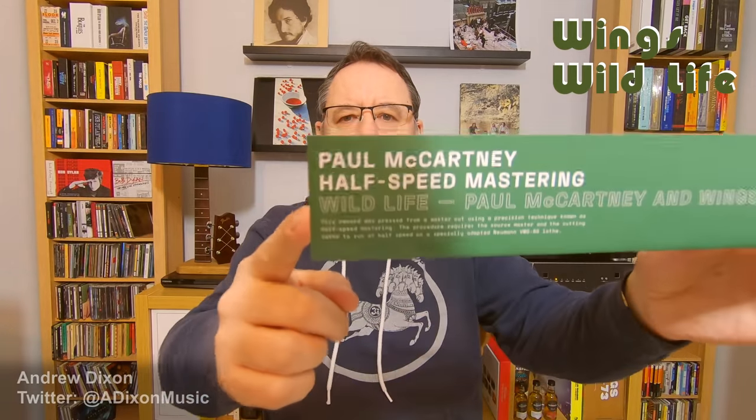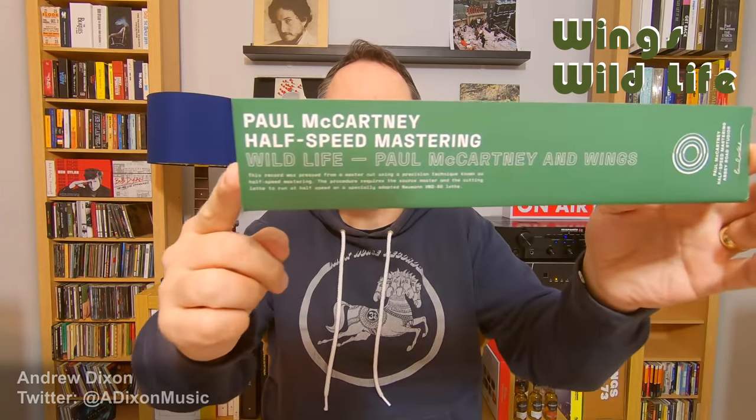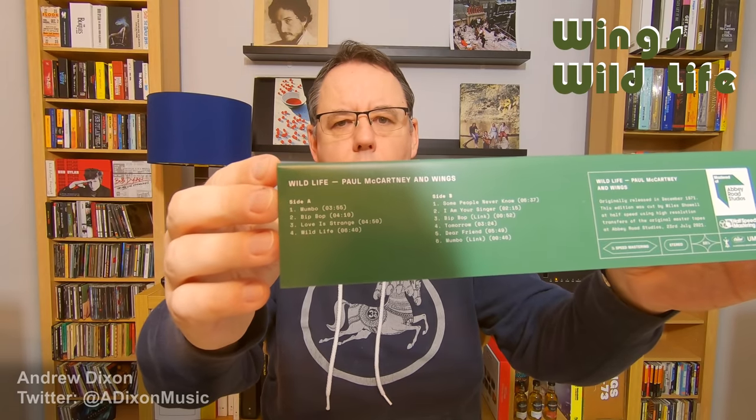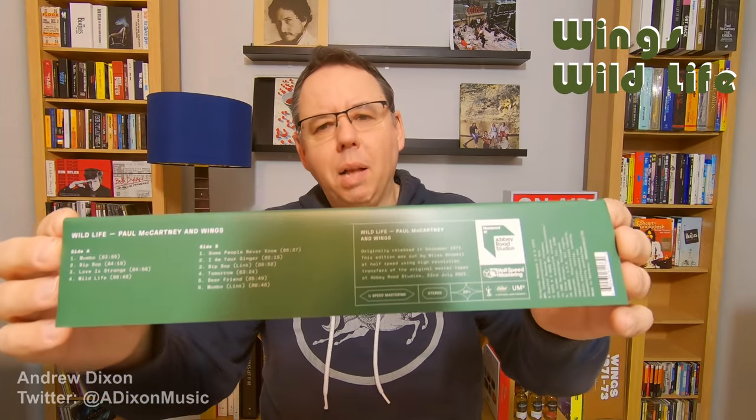First of all I'm going to give you a look at the packaging and how it might differ from versions that you've got. As is now tradition for this half-speed mastering campaign, there is a removable obi strip — hopefully you can see that. On the other side it's got the track listing. It's interesting that it says Wildlife, Paul McCartney and Wings, when this album was officially credited as Wings. There were all sorts of different credits in different territories, but generally speaking this album was launched as just Wings.